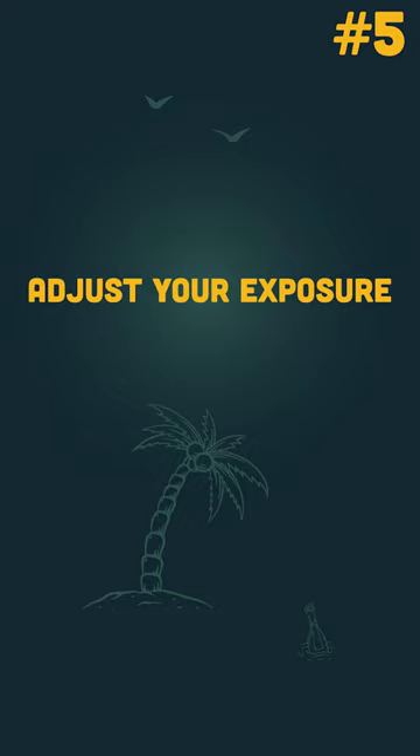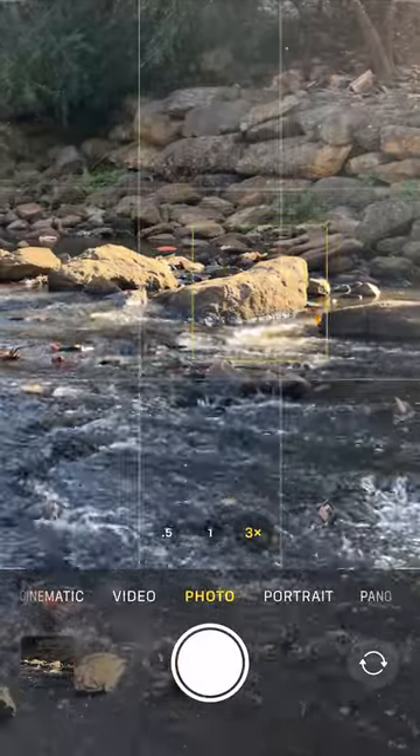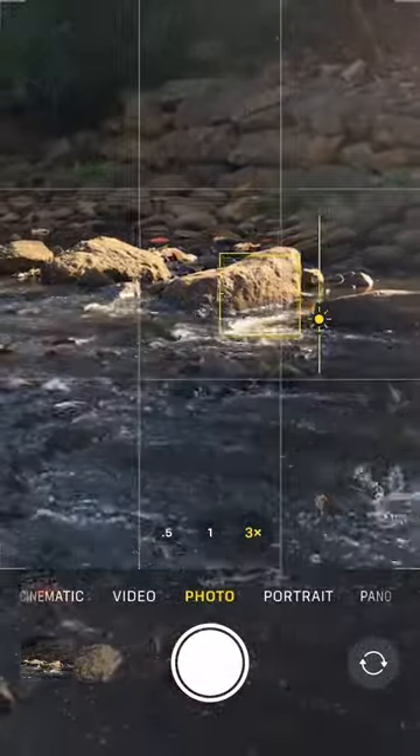Adjust your exposure correctly. iPhones like to expose for the whole image, but it ends up making them too bright. Tap on the screen and just dial it down a little bit, right on your subject.